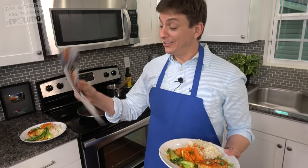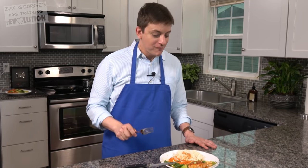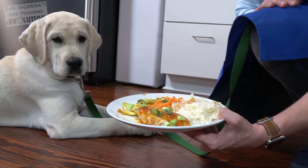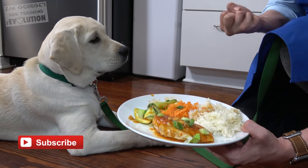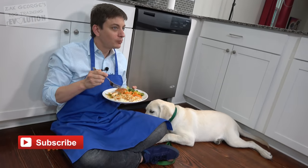This looks a lot like the picture. Let's see if our training has stuck — let me see if I can get Flurry to leave this whole plate alone when I put it in front of him. Look at that — that's pretty amazing. Click thumbs up for Flurry, make sure you're subscribed to my channel, and we'll see you guys in the next episode.